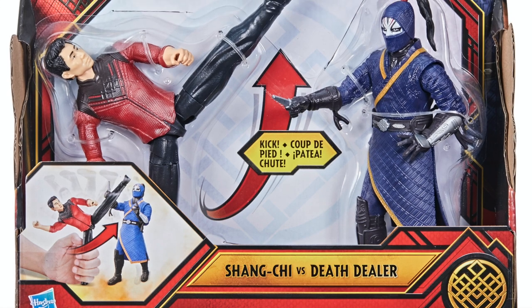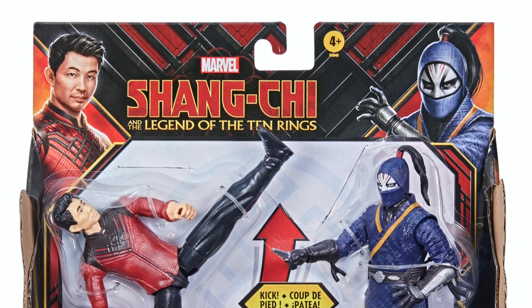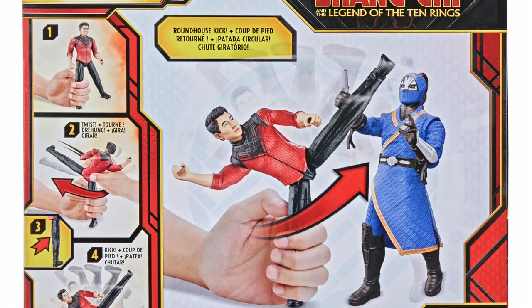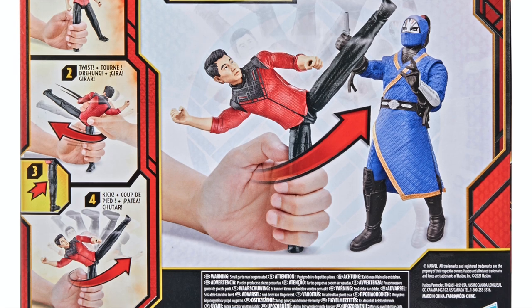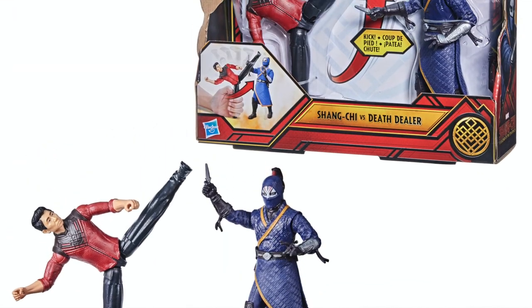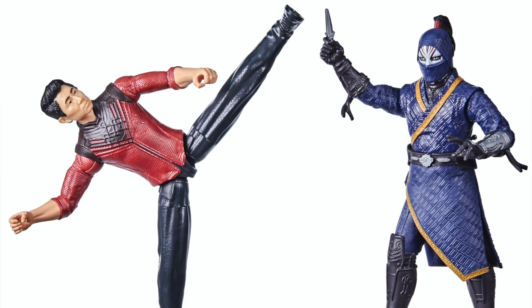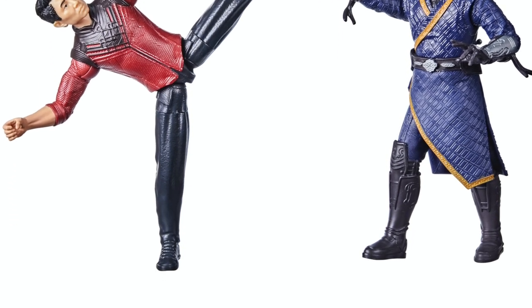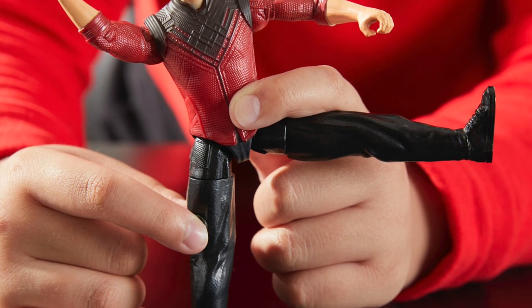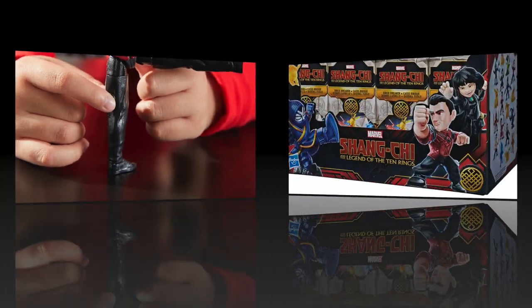This is the six-inch Battle Pack two-pack. I saw it before any announcements — I'm excited about the movie but it's really one of those where I have to see it to know how it goes. I know the comics and how Shang-Chi acts, but the MCU version will be different. Anyway, it's Death Dealer versus Shang-Chi — grab the leg, twist the torso, and he strikes with a roundhouse kick. Includes two figures for 20 bucks.